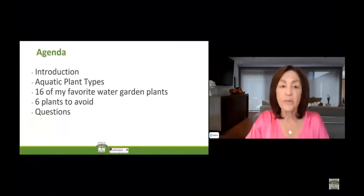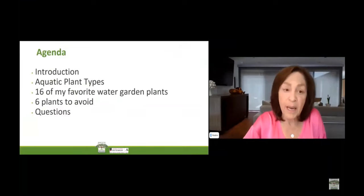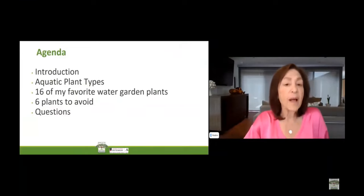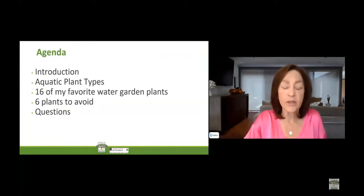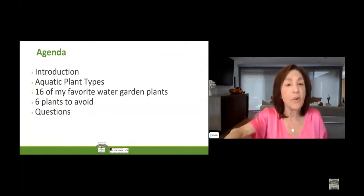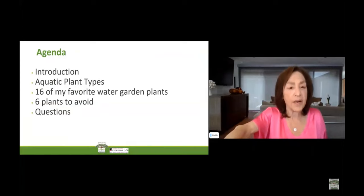Today, we are going to be introduced to pond plants. I will talk about the different types and give you 16 of my favorite water garden plants and six plants to avoid. At the end, we will take your questions, so please save your questions until the very end.